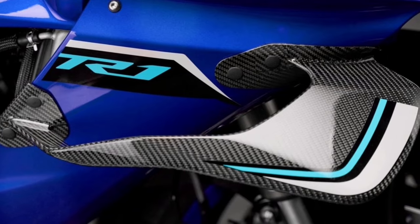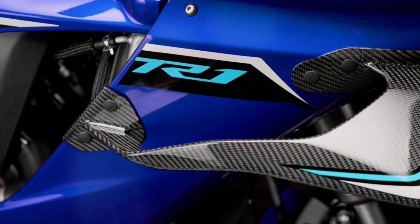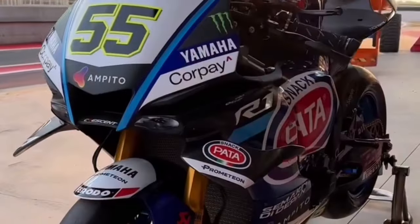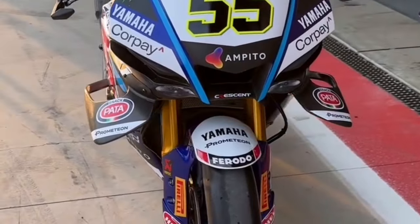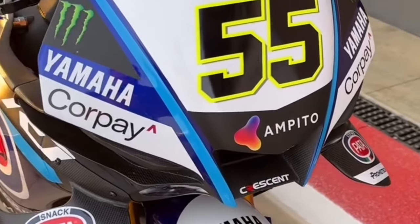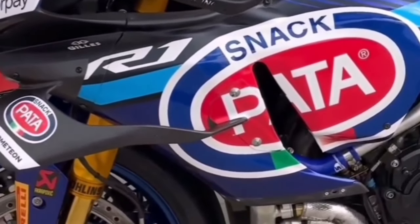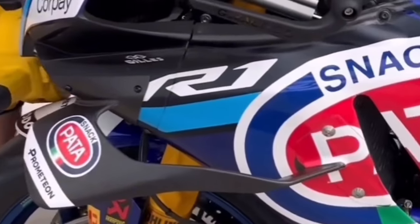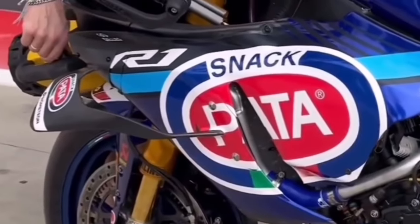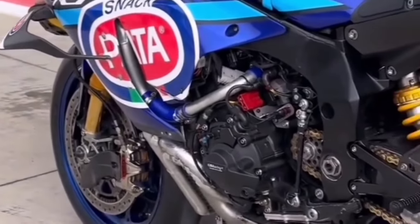The YZF-R1 features a cableless ride-by-wire Yamaha chip-controlled throttle system that transforms the rider's inputs into motion, with a full suite of IMU-powered electronic rider aids that bring new meaning to the term rider confidence.